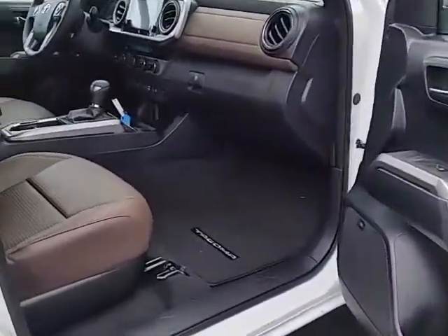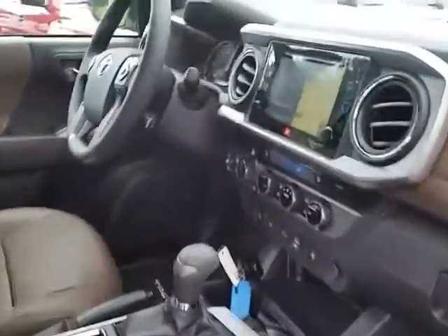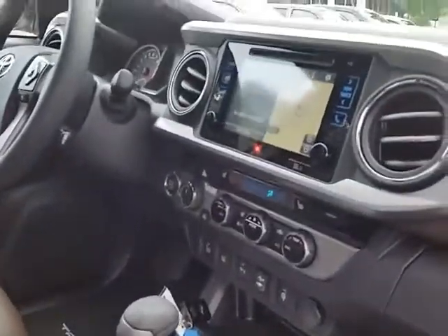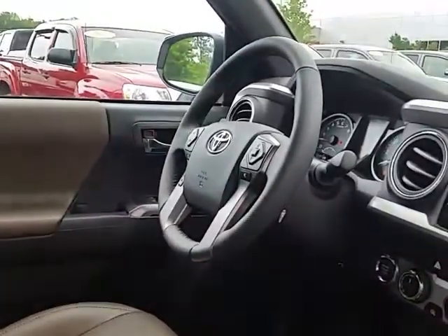Being the Limited grade, you're going to get leather interior, a state-of-the-art multimedia system, navigation, satellite radio. You've got the Bluetooth capability, and you also have a sunroof with this truck.